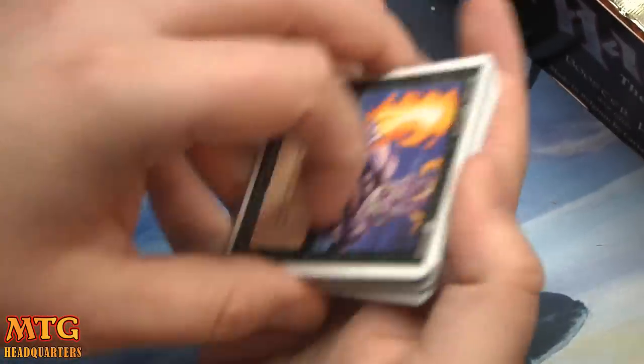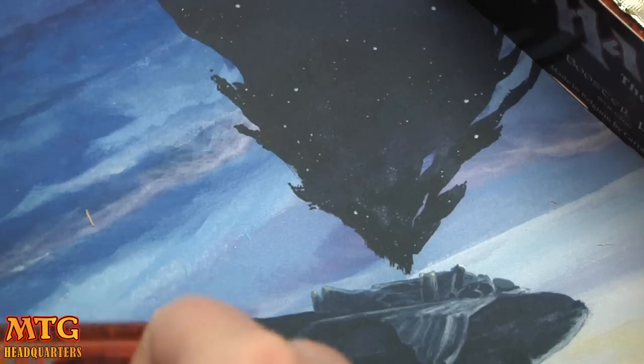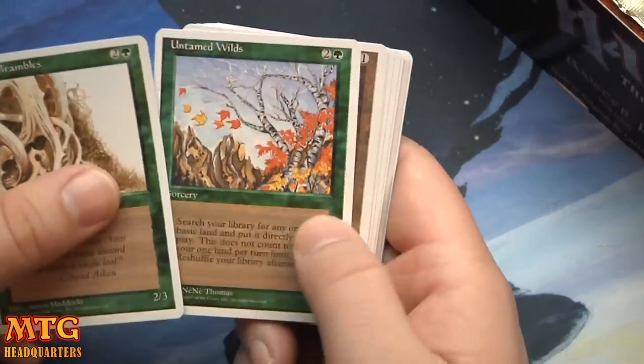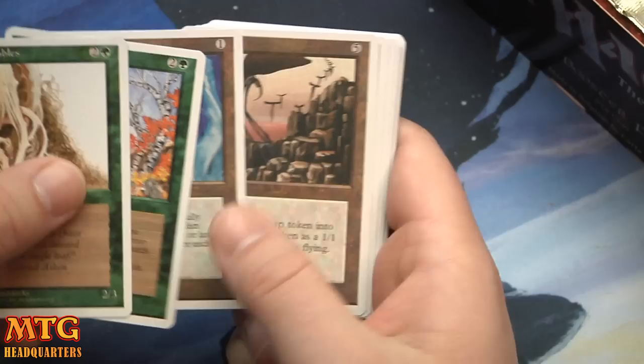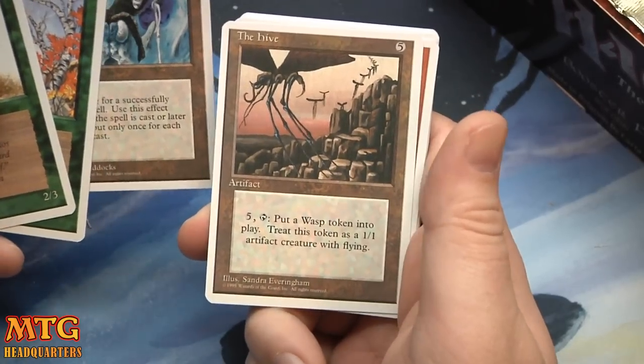Alright, so we're looking for about 30 Sylvan Libraries. We've got two packs down, we haven't found any yet — but this is the hunt for Sylvan Libraries. Throne of Bone, The Hive — the fourth card I think is the rare. The Hive seems like a rare if I remember correctly.